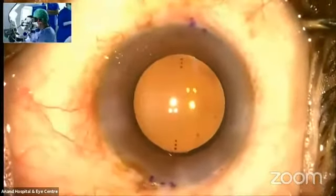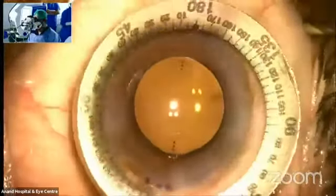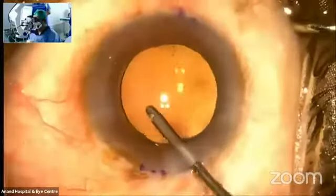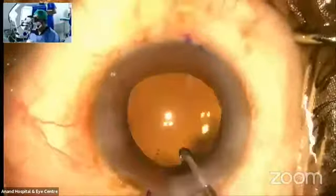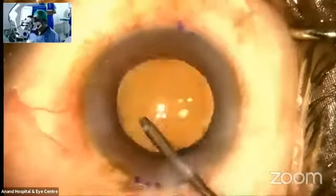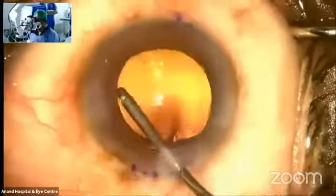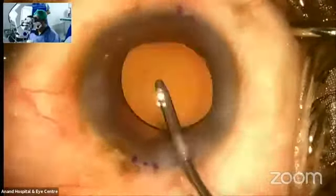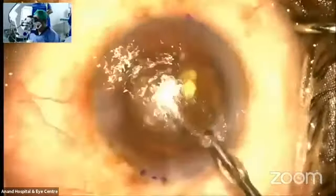IOC has come out with an injector that works without viscoelastic — only with fluid. There is something new that can be applied to toric IOL insertion with all types of injectors in future. That's a very good development especially for toric IOLs, and hopefully all companies will come out with similar injectors.